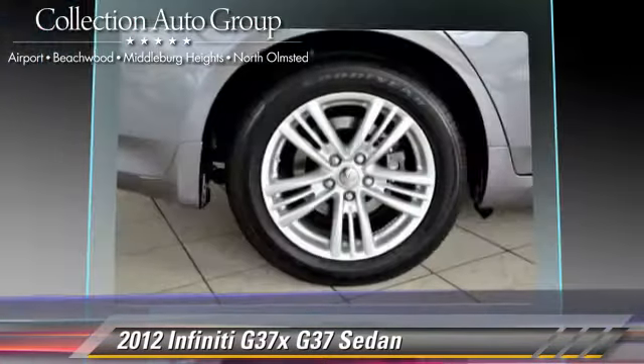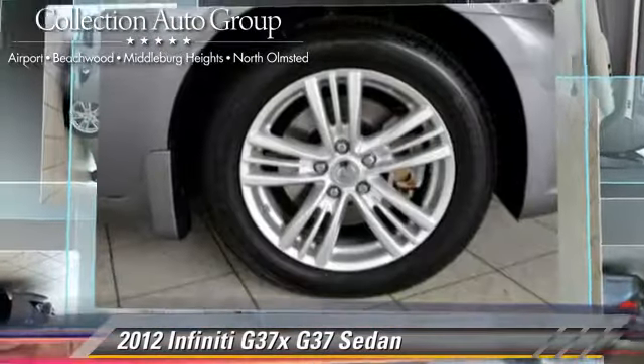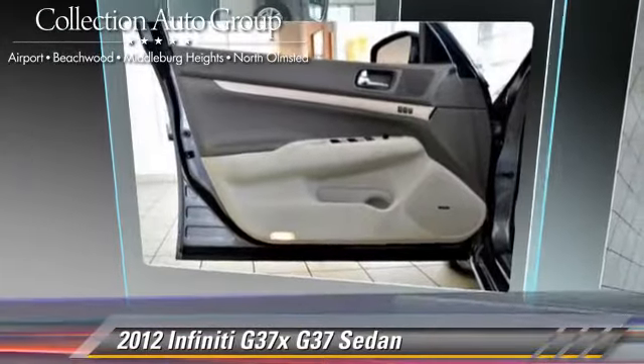Comfort and convenience features include heated power mirrors, leather seats, and xenon headlights. Give us a call to schedule your test drive today.